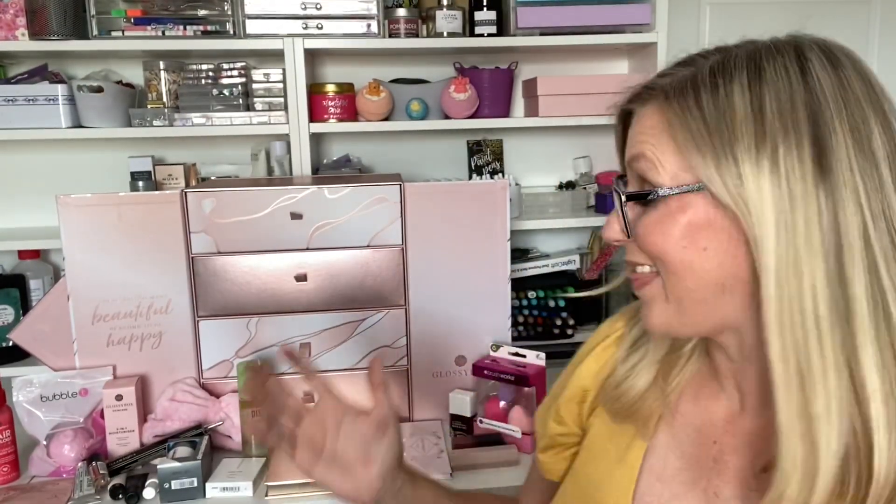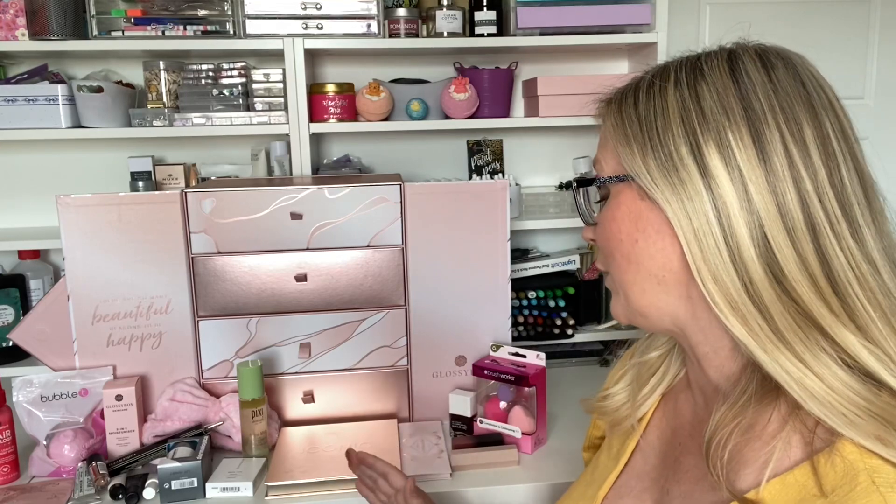That's absolutely everything in this year's Glossybox beauty advent calendar. I think it is absolutely amazing and incredible value for money. I really hope you've enjoyed my unboxing — I've tried to swatch things and give you a closer look so you get more of an in-depth experience. If you enjoyed it, please give me a thumbs up, let me know your favourite product, and don't forget the links are down below to pre-order. Thank you so much for watching, take care, I'll see you all again soon!